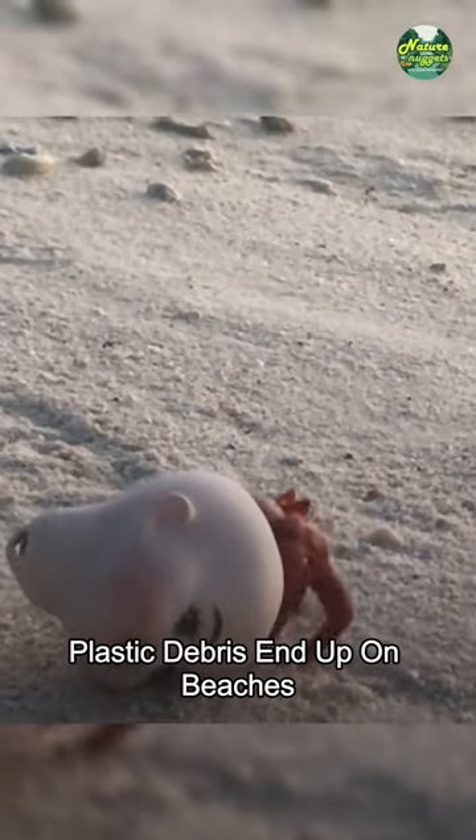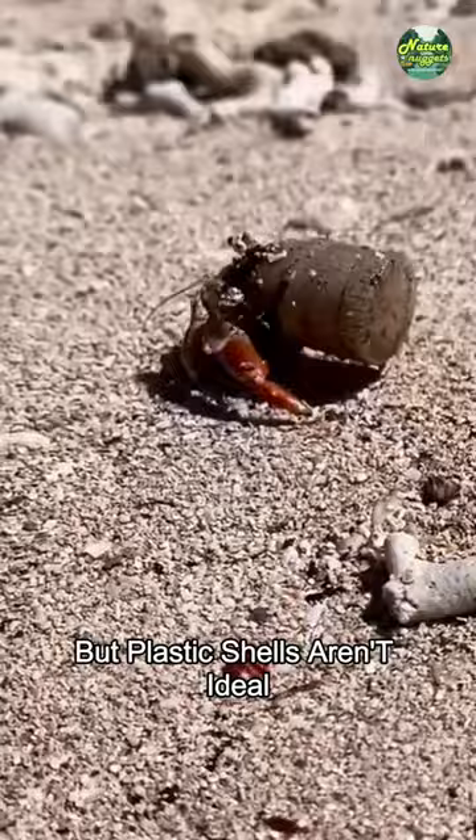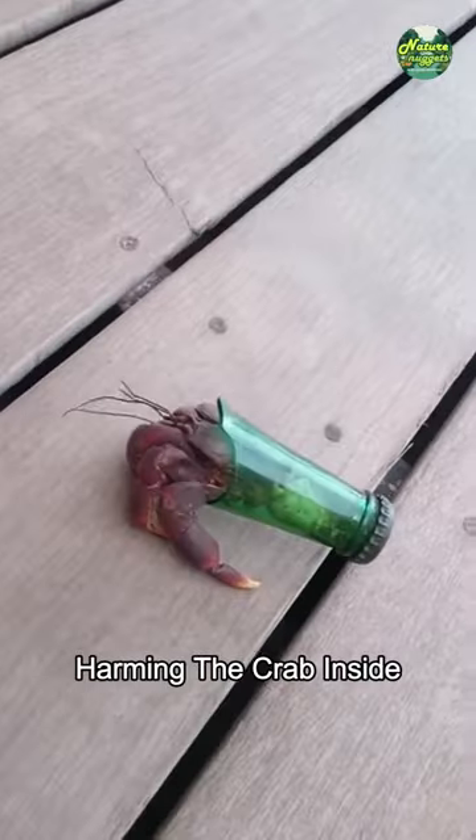Plastic debris ends up on beaches, and hermit crabs sometimes use these as replacements for natural shells. But plastic shells aren't ideal — they can be too heavy, offer poor protection, and even trap heat, harming the crab inside.